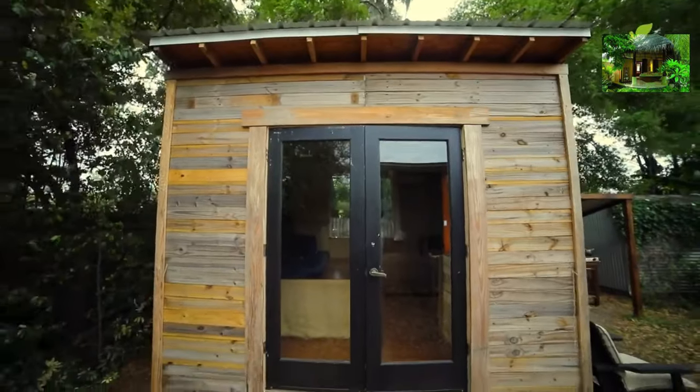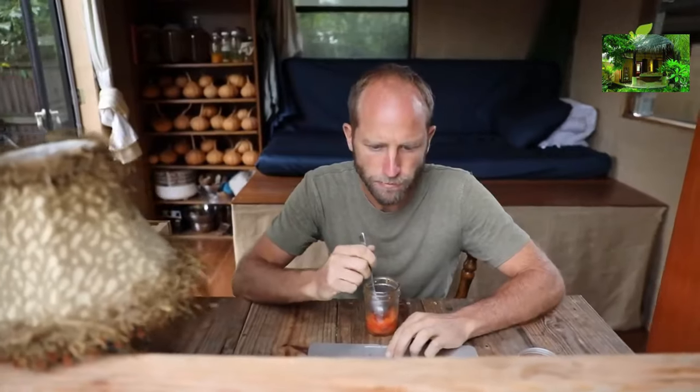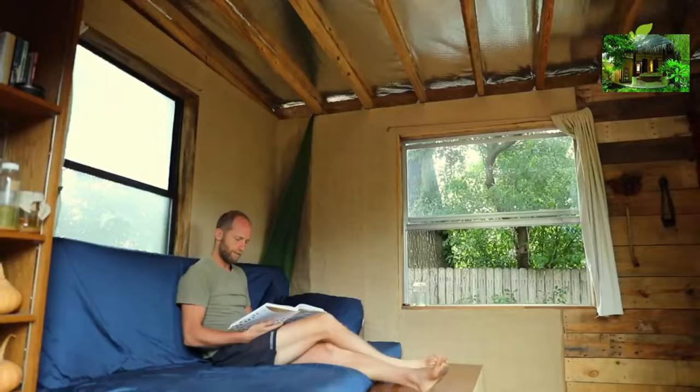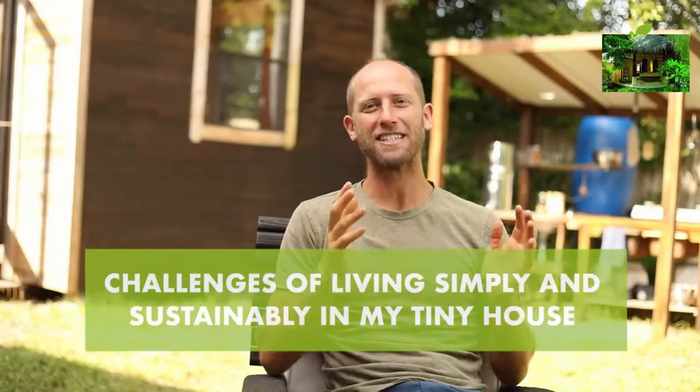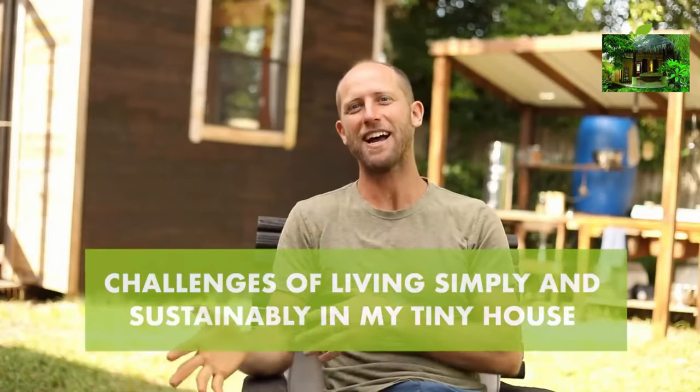Hey everyone, Rob Greenfield here and I live in this hundred square foot tiny house that you see behind me in Orlando, Florida. Today I'm going to talk about the challenges of living simply and sustainably in my tiny house.